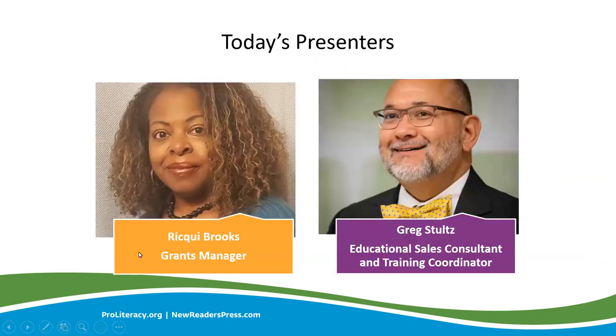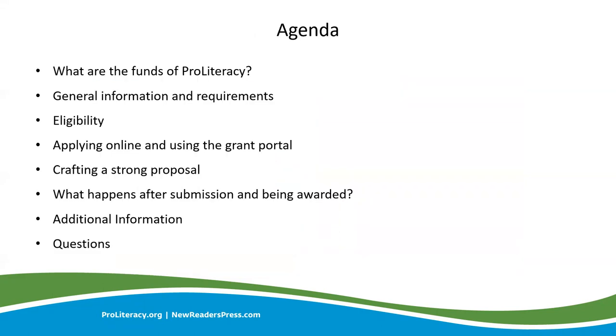I'm sure you're wondering who is behind the curtain today, so let me first introduce myself. My name is Rikki Brooks, and I am the Grants Manager for ProLiteracy, and later you will hear from the magnificent Mr. Greg Stoltz, our Educational Sales Consultant and Training Coordinator. Today we will discuss a variety of items regarding the ProLiteracy Funds: eligibility requirements, how to apply and craft a strong proposal, next steps after submitting an application, and we'll answer your Q&A questions.